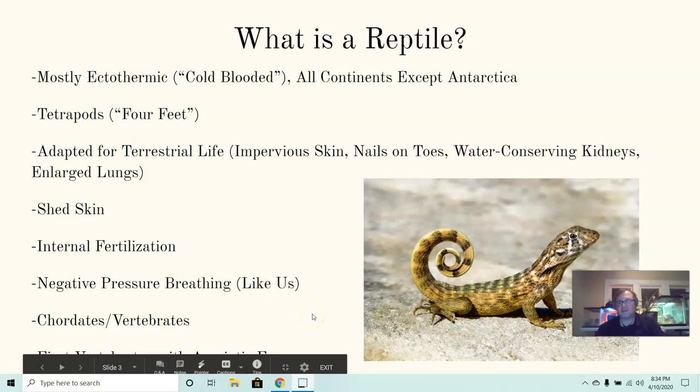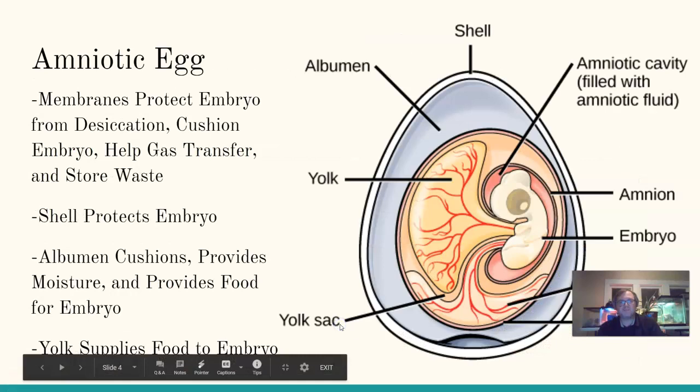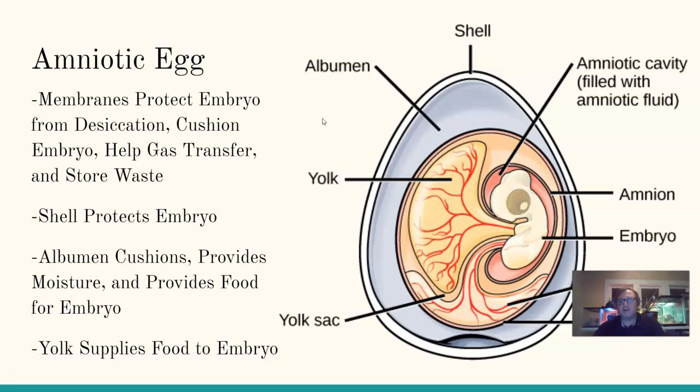Reptiles are all chordates and vertebrates — they have a dorsal nerve cord and a backbone to protect it. They are also the first vertebrates with amniotic eggs, seen with both reptiles and birds that lay eggs, as well as the very small number of mammals that lay eggs. The amniotic egg is part of this push for getting farther away from water and closer to land.